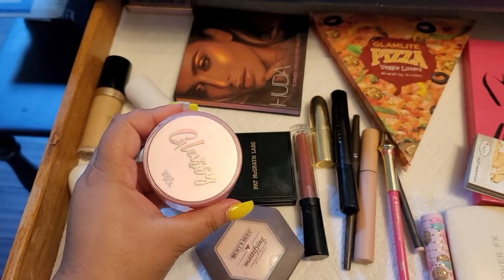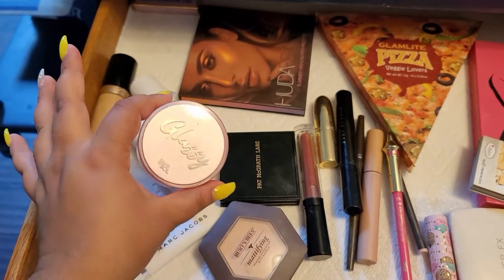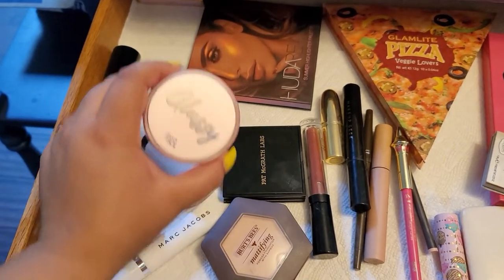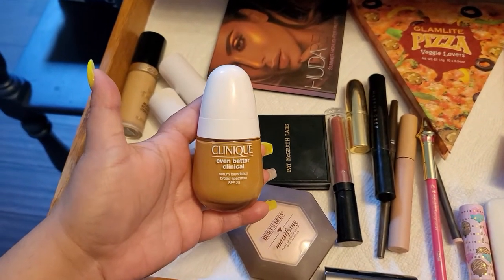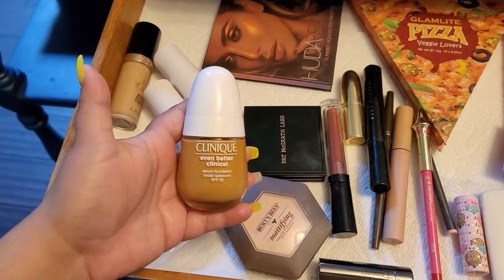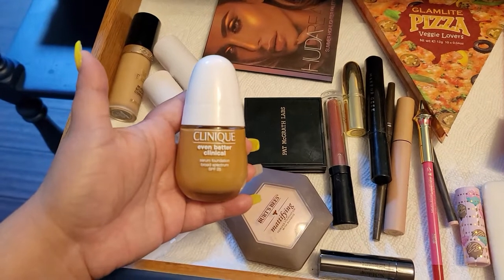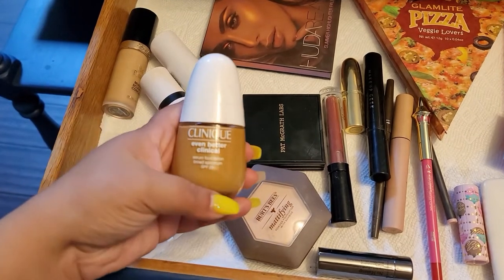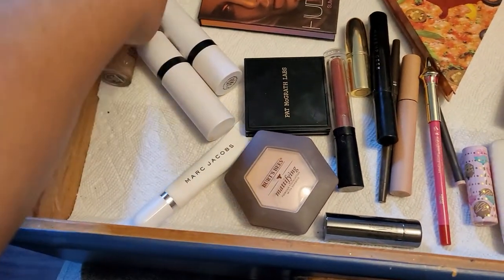This is a really nice one — the Glossy Touch and Soul primer. I really love it under a more drying foundation. This foundation I really like — it's a long-wearing, very full coverage, more full coverage than I expected because it's a serum foundation. It wears well on the skin all day and in combination with the primer it looks very natural.